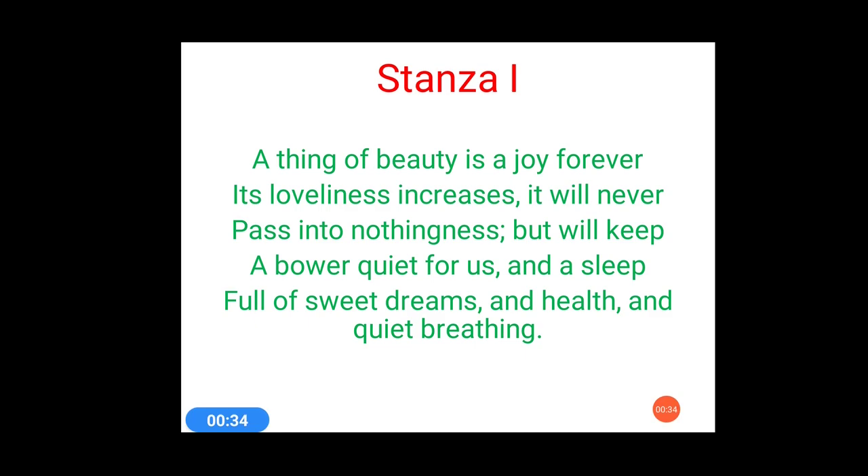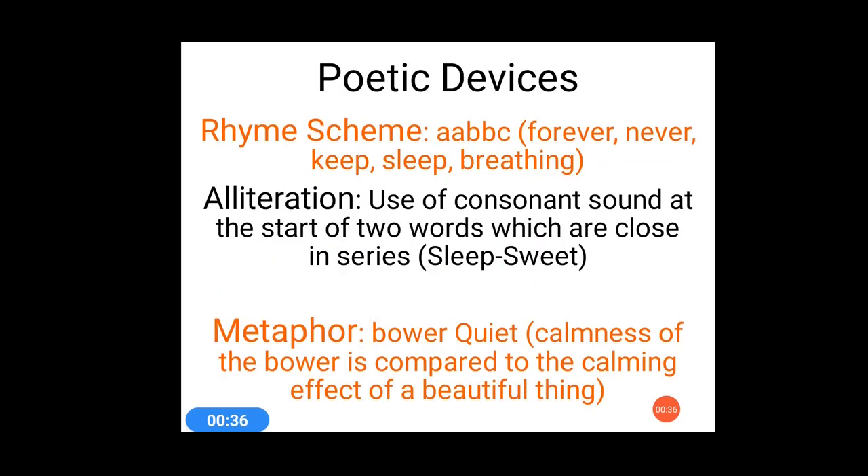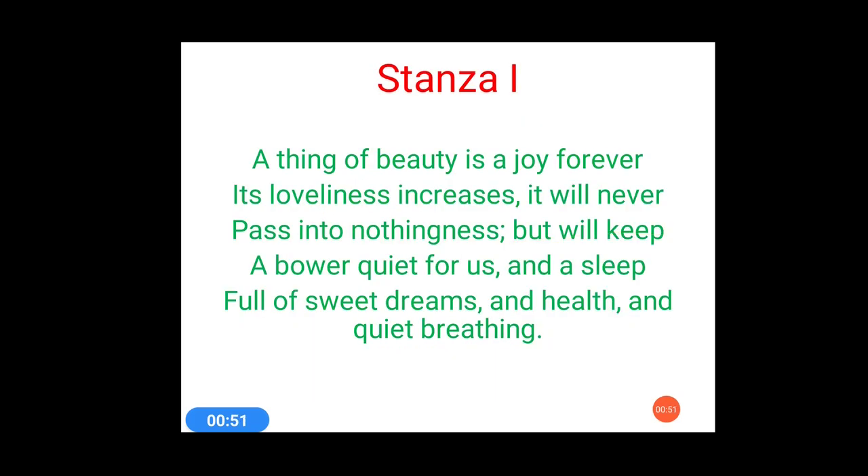Let's discuss which poetic devices have been used here. In stanza 1, three poetic devices have been used. The first one is rhyming scheme, the next one is alliteration, and the third one is metaphor. Let's discuss these poetic devices one by one and locate them in stanza 1.